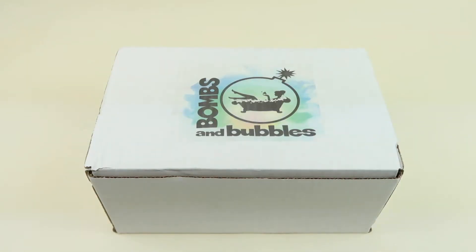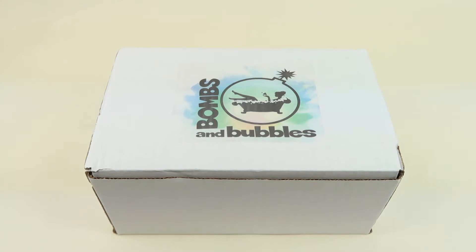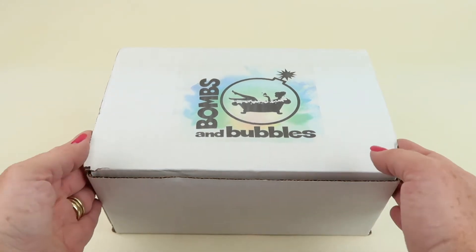This is my unboxing and review for Bombs and Bubbles for July 2019 — this is a bath bomb subscription box and I personally subscribe to it. The bomb boxes are $20.83 and you get a minimum of five full-size items: a combination of fizzy, foamy, and bubbly bombs. There's also a fuse box which is cheaper at $11.66 and you get three items. If there are coupons I will include them down below.